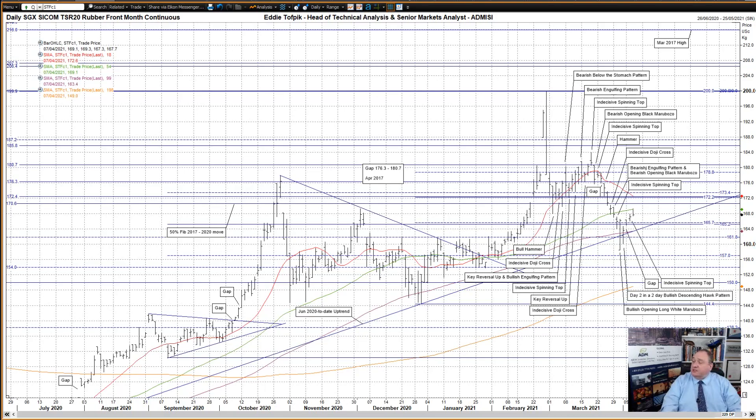I'll start with SGX Sycom TSR20 Rubber. Since the drop started back in mid-March, prices have steadily moved lower until last week. Last week the move down halted quite dramatically with a combination of a bullish opening Long White Marubozu on Wednesday, and on the surface what looked like a bullish Harami on Thursday, but was in fact day two in a two-day bullish descending hawk pattern — not one of the most common of patterns.